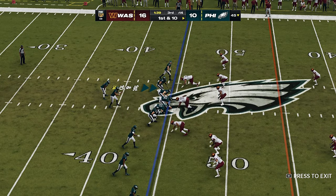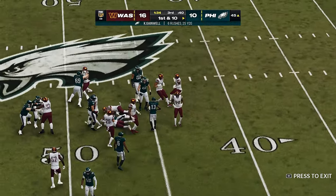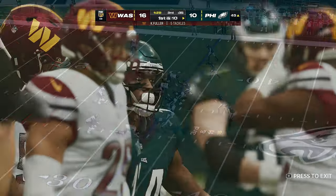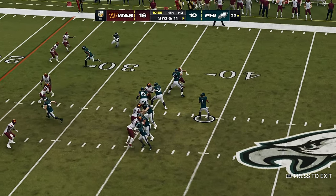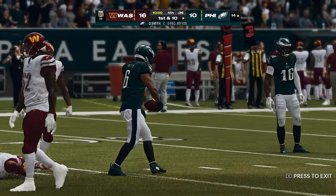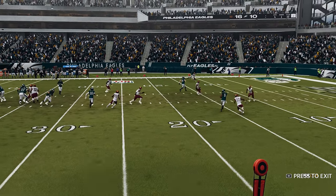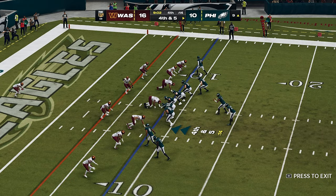First and 10 at the 45-yard line, option handoff for Gainwell — good vision there, he's across midfield and down to the 45-yard line. We're in the fourth quarter and watch them drive for what would be a go-ahead touchdown. They're not coming to the sideline — they're going to go for it.